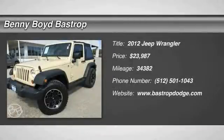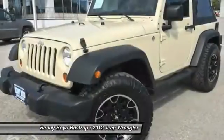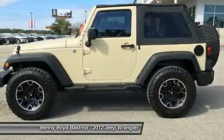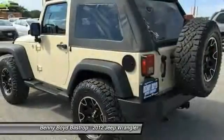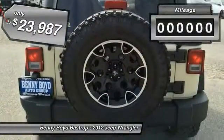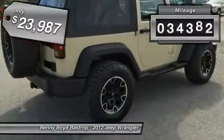2012 Wrangler. Few vehicles are better off-road than a Jeep Wrangler. This is the one that started it all, traceable to the original Jeep. The Wrangler is the very symbol of off-road capability and is priced below $25,000. This vehicle has less than 35,000 miles.